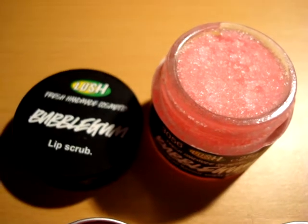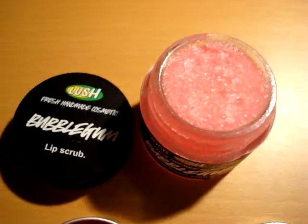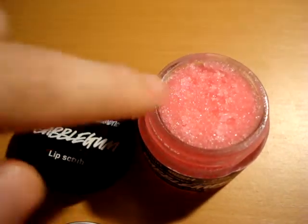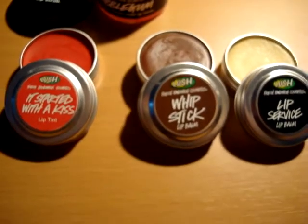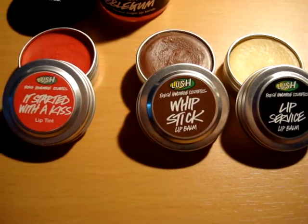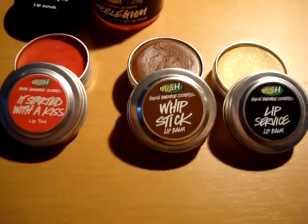Finally, the Bubble Gum Lip Scrub. Like the name says, it's a lip scrub — just put a little, rub it on your lips, take all the dead skin off, and you're ready to apply any of these three or anything else you want: any lipstick, lip gloss, lip balm, anything you like.